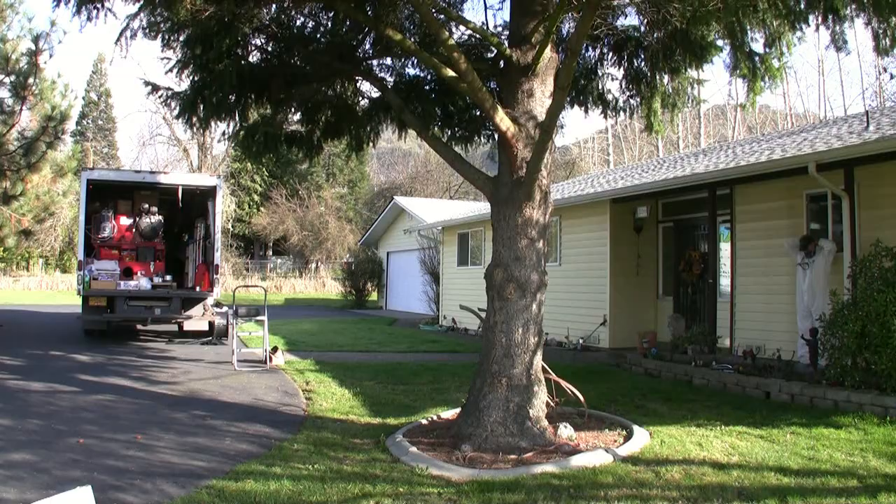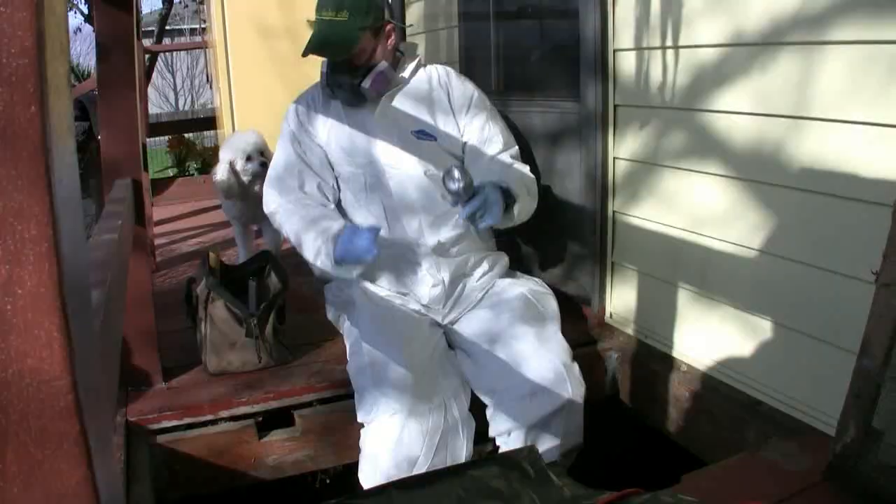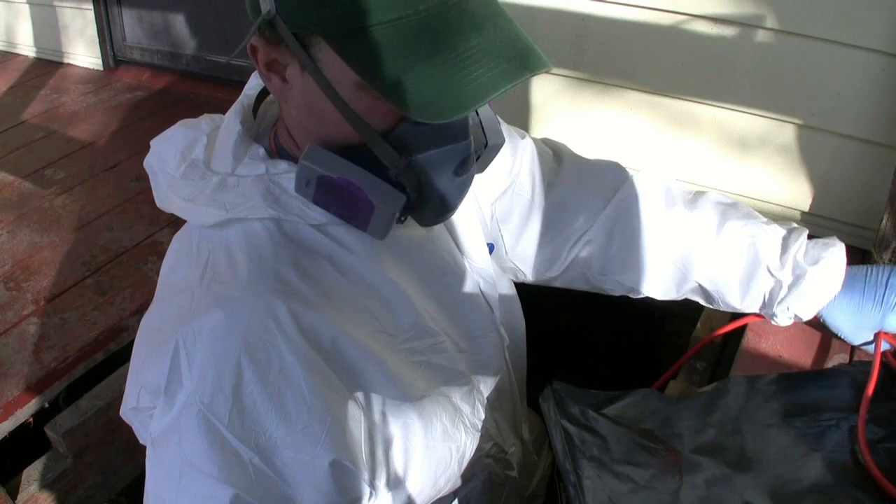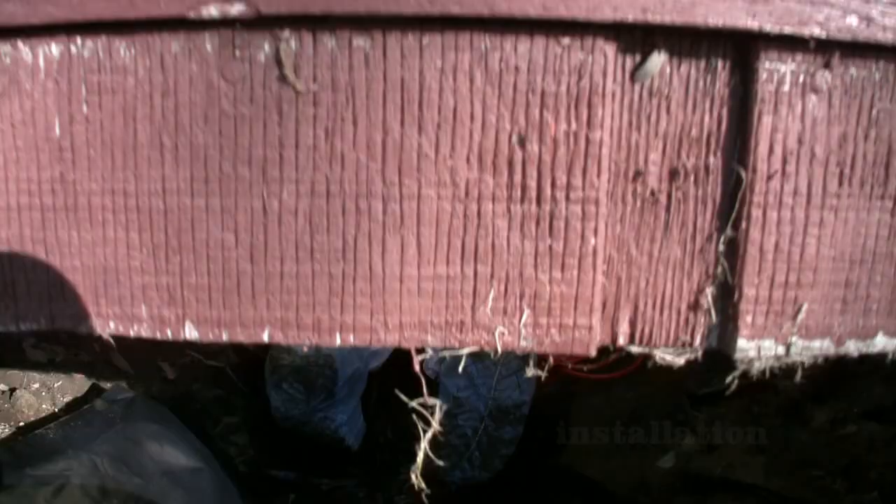What we did here is we came out and we found that there were some rodent issues in the home. They had fiberglass ducts which had started to fall apart. And we just installed a brand new complete duct system on their home.